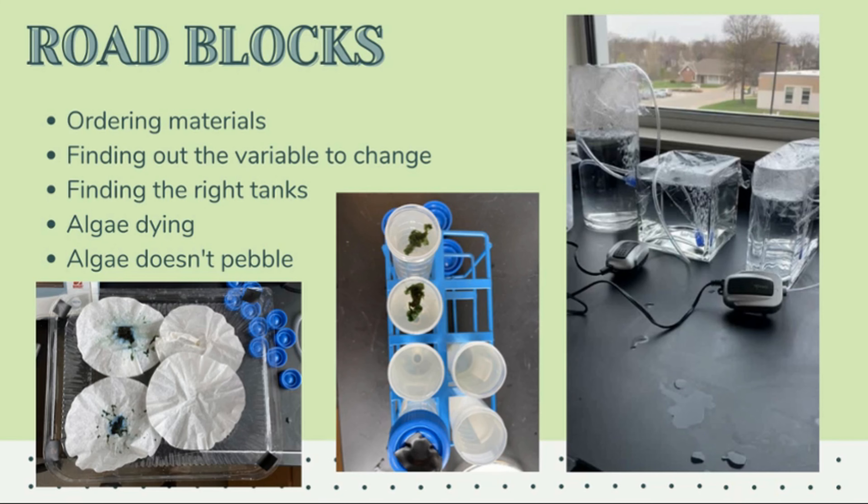After completing my project, there are some roadblocks I'd like to acknowledge. First was ordering materials — I was about to check out with all my supplies, then I realized that the spirulina supplier I really wanted was out of stock until after the due date, so I had to find another supplier with a smaller amount. Next was finding out the variable to change. Since I switched suppliers, the algae needed to grow in a certain medium, so I couldn't use nutrients as my variable. I finally decided to switch the tanks as my variable instead.